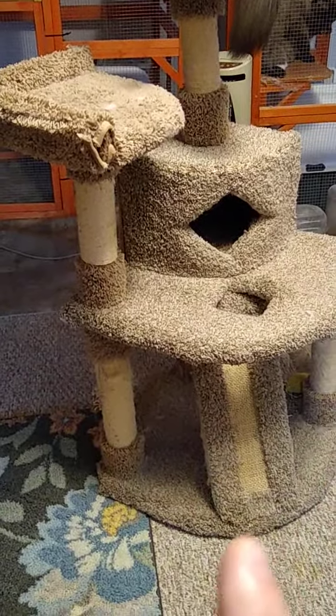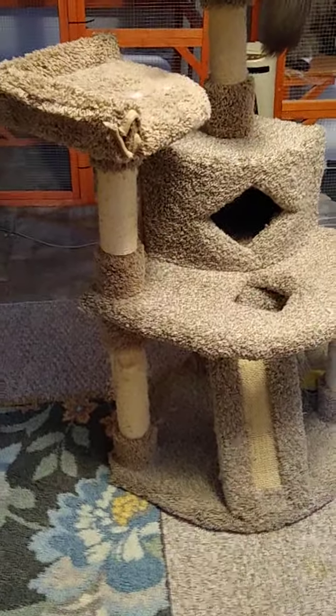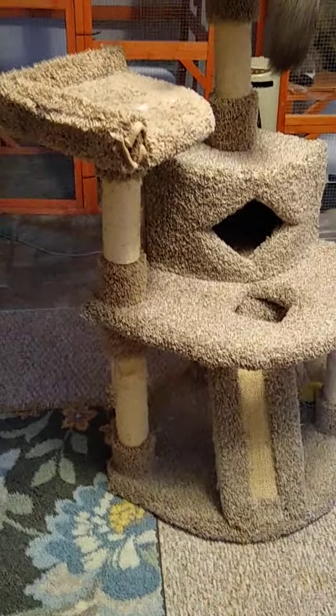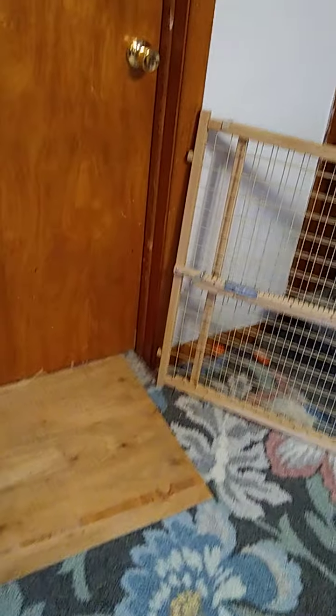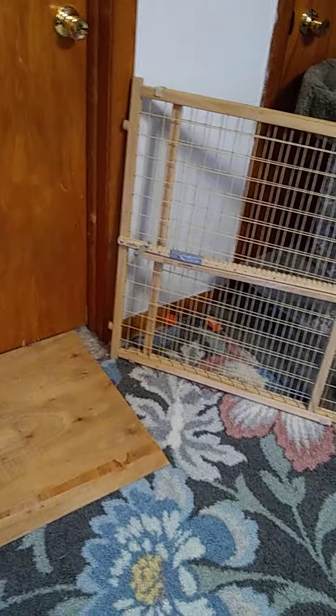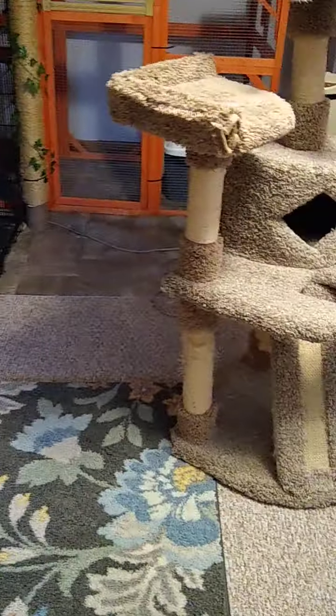If you don't have stuff like this around your house, they will use your furniture. My cats don't scratch my couch, they don't scratch my furniture, they don't scratch my woodwork. They were using my carpet here by the door — that's why there's a piece of wood there.